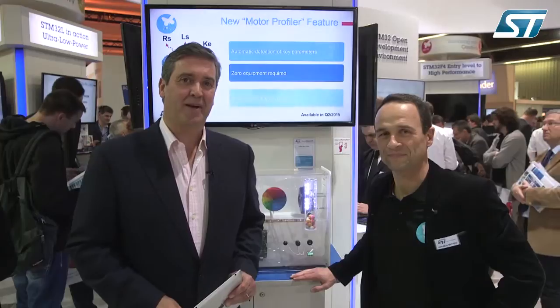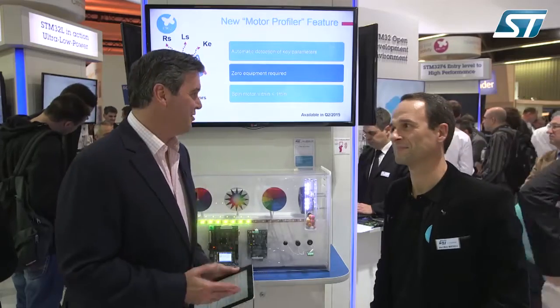Hello from Embedded World in Nuremberg, where we're looking at the field of motor control and ST's long and proud history in that field. Jean-Marc Mathieu has joined me. Let's start by talking about the new motor control ecosystem that utilizes the STM32.